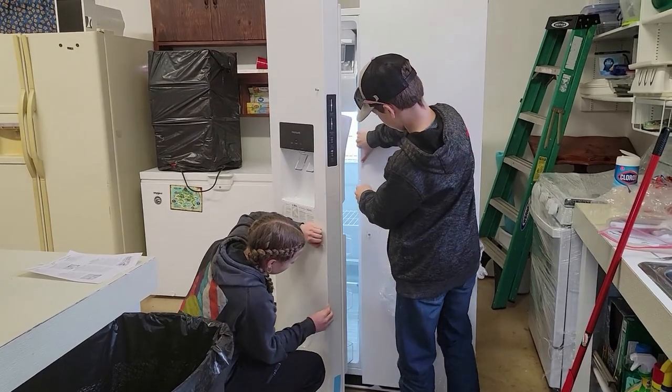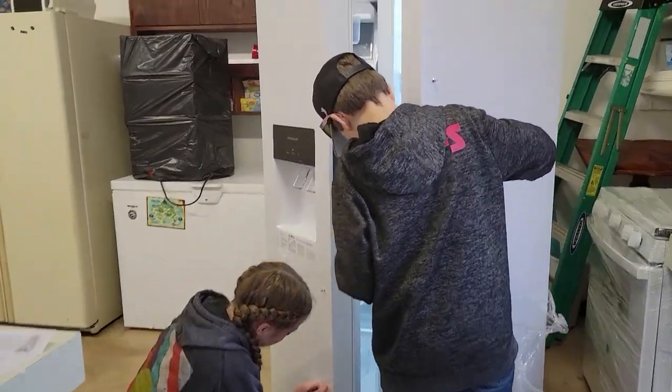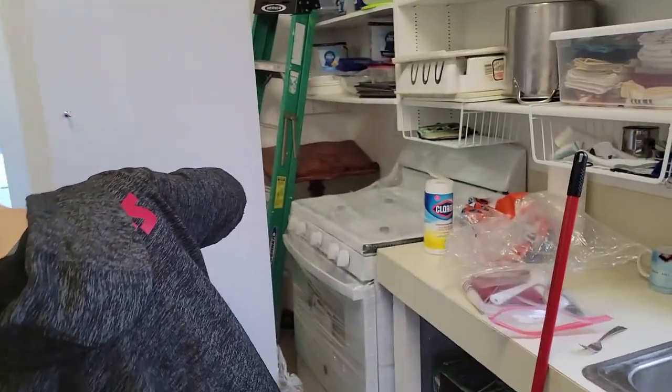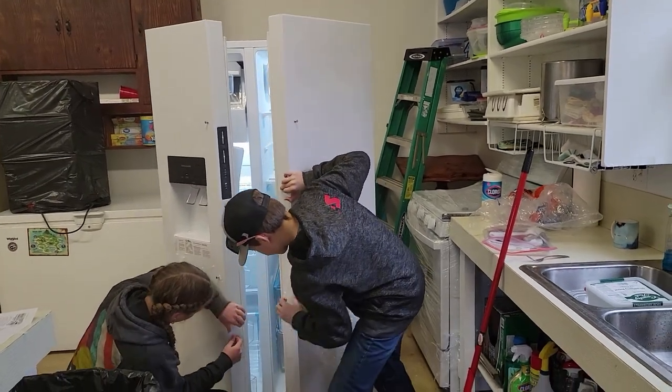The kids are getting the plastic all peeled off the front of the fridge. It's such a satisfying thing. We still got to put the handles on. The stove's over there all wrapped up still. But it's coming together - it's exciting, guys.